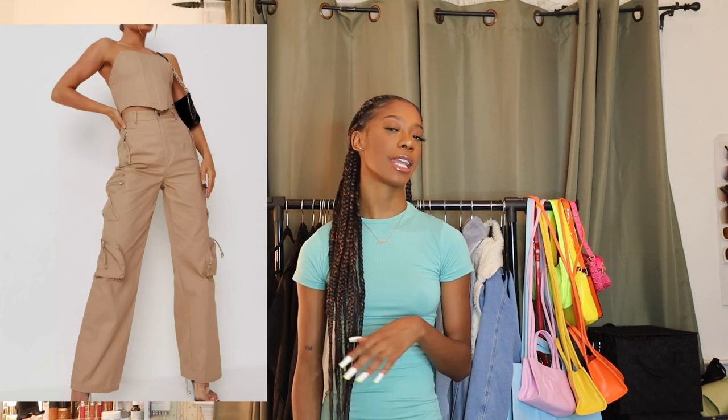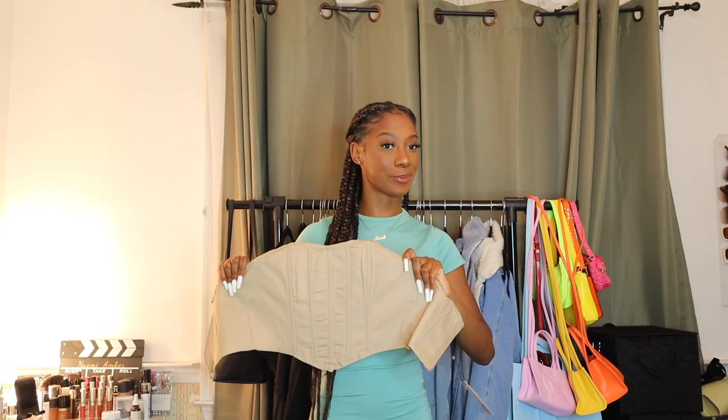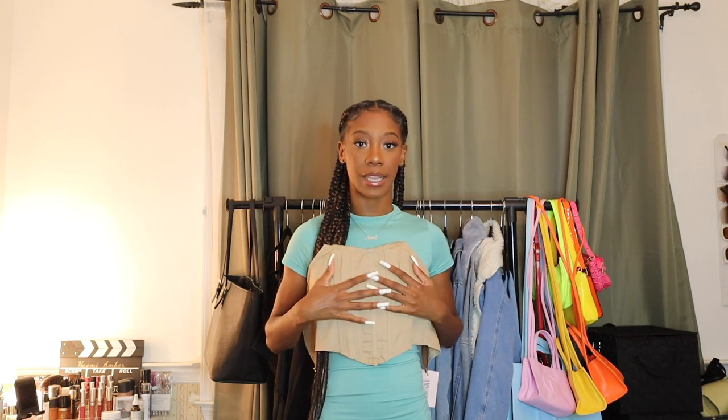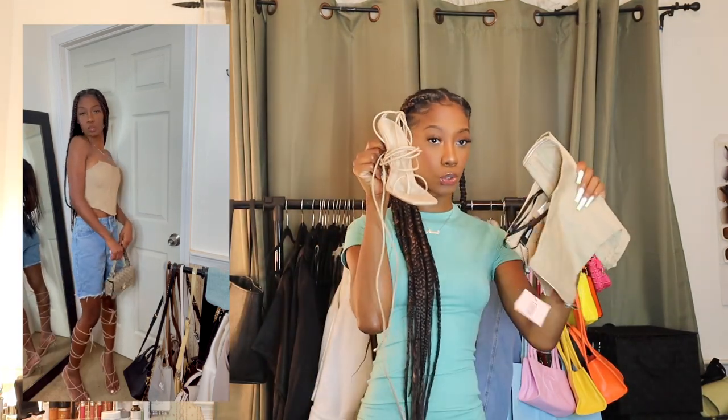This next top did come with a matching bottom — I'll show it on screen and link it below — but I already have khaki pants so I didn't need the set. I got this tan corset, I got it in a size two but I probably could have gotten away with a zero since there's not much going on up top. I do recommend getting your normal size though because it's still pretty flattering. When I put this on I was like, 'Oh, this is cute.' I'm going to show you guys a daytime and nighttime look — for daytime, I'm pairing this top with some mom shorts and heels that literally match perfectly.